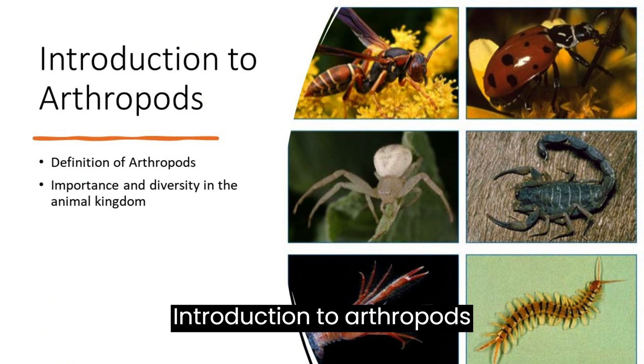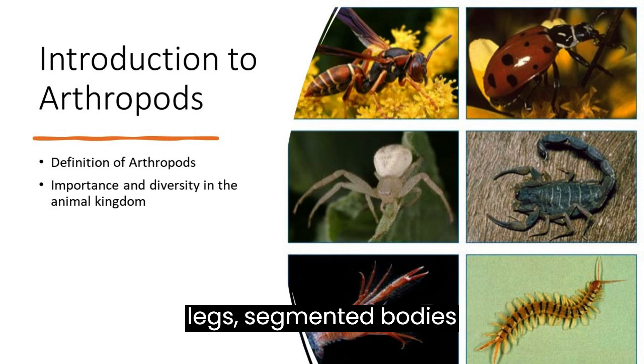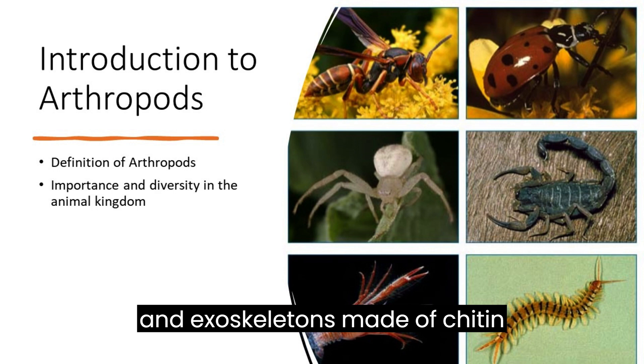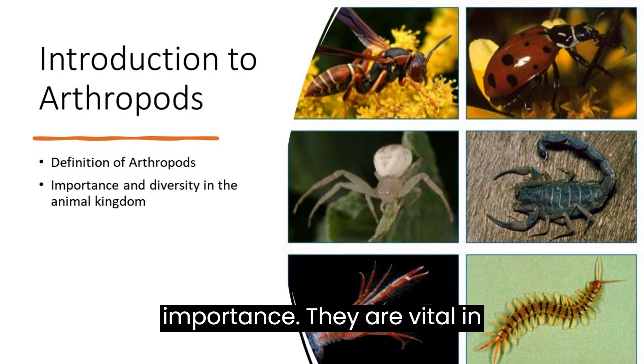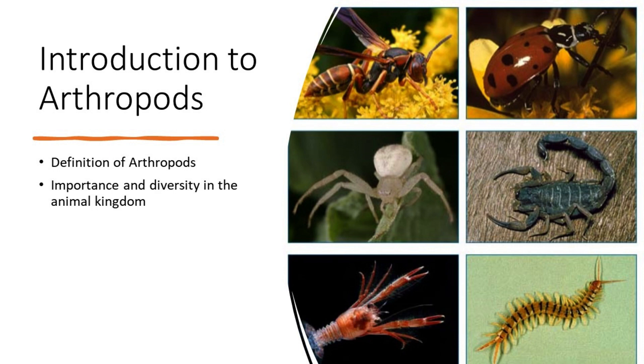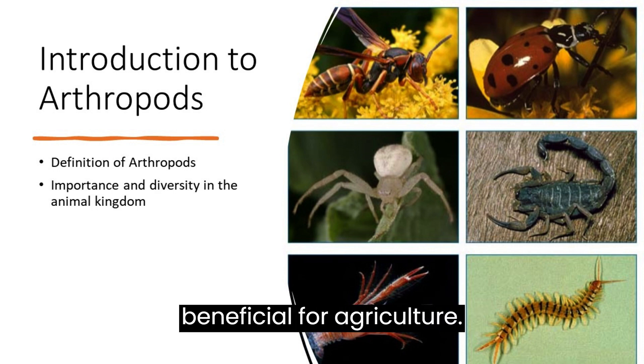Introduction to arthropods. Definition: arthropods are diverse invertebrates with jointed legs, segmented bodies, and exoskeletons made of chitin. Importance: they are vital in ecosystems as predators, pollinators, and decomposers. Many are pests, but some are beneficial for agriculture.